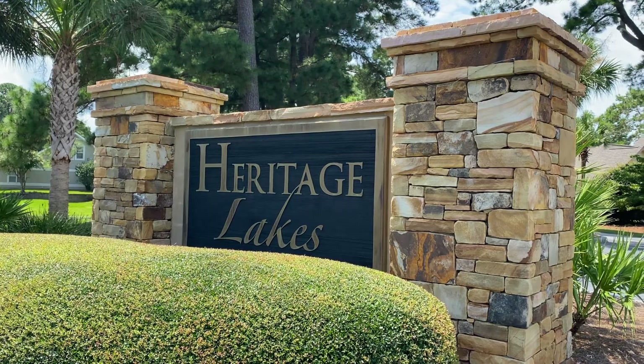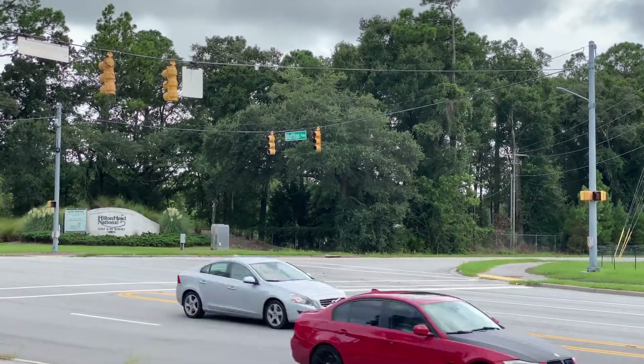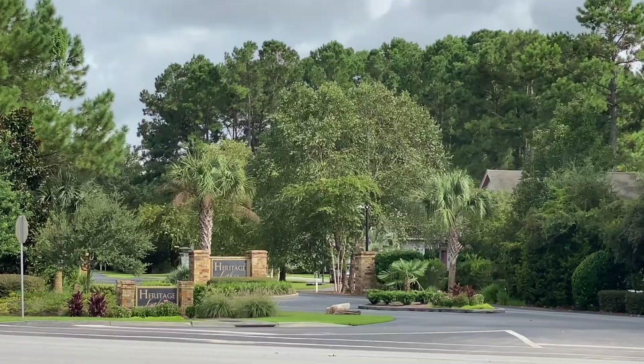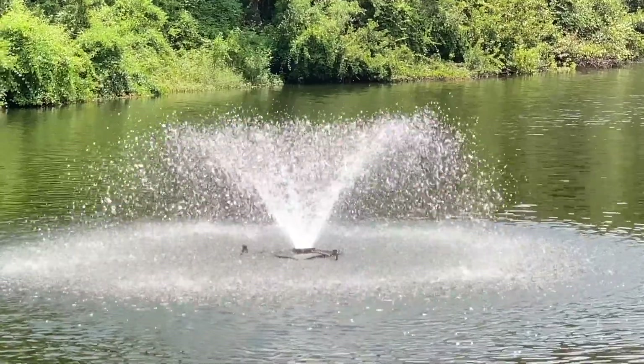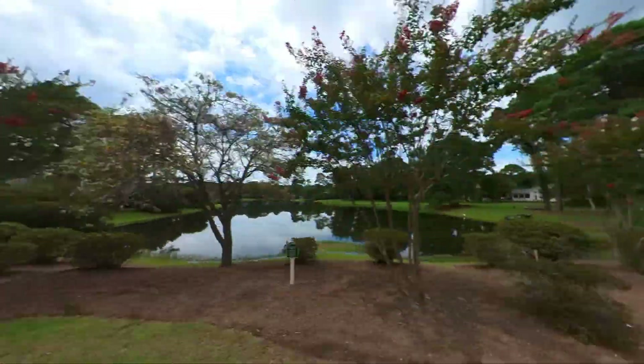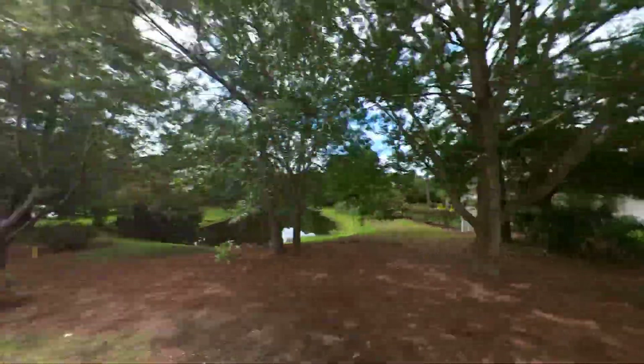A perfect example of this is the neighborhood we're in today, Heritage Lakes. We're taking you on the drive home today along Heritage Lakes Drive between Bluffton Parkway and Bluffton Parkway. Along the way we'll discuss some of the things that make this such a welcoming neighborhood, like the stocked community ponds, lagoons.